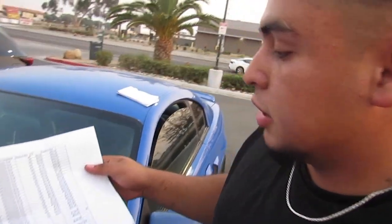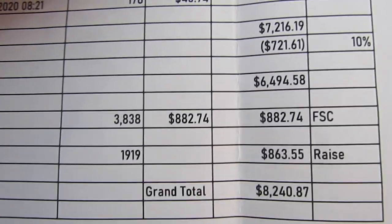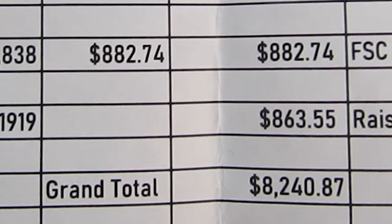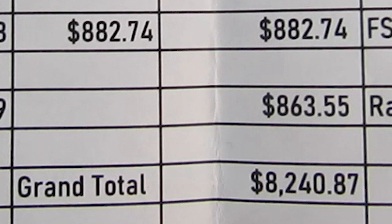Here's another weekly pay stub. The one I showed you guys last time, I was trying to be humble and show you guys a small check. But now that I'm getting used to the driving and I'm switching schedules to day shift, this is more of what my checks are looking like.